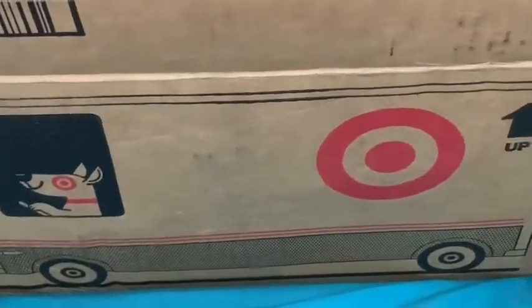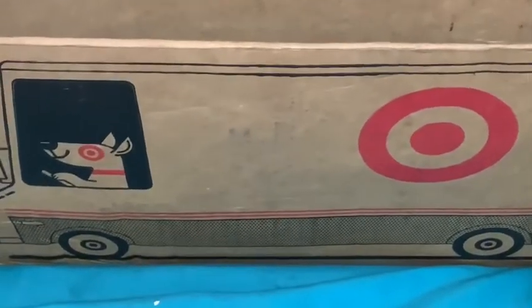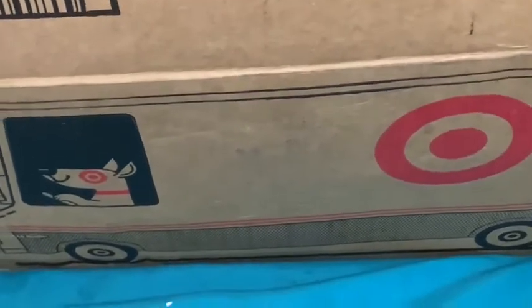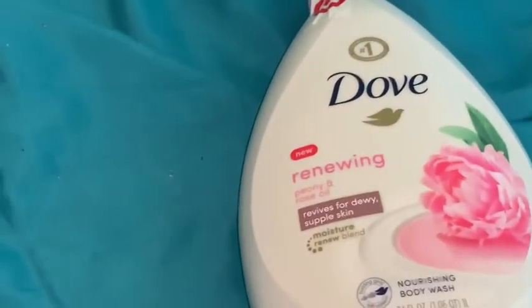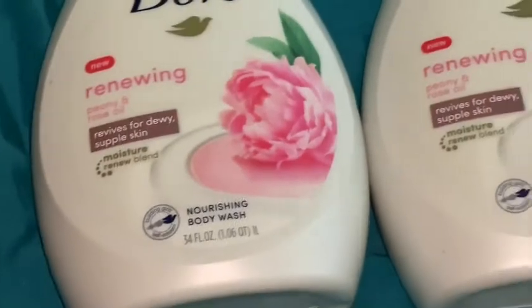I'm going to show you a little clip of a Target haul. It can't get any better — you'll get a discount for using a Target red card to make the purchase. You can use Target Cartwheel deals and get items discounted and on sale, and sometimes you get gift cards if you spend a certain amount. I got this shipped to me: Dove Renewals Peony and Rose — large containers, 34 fluid ounces each, around $8.99.